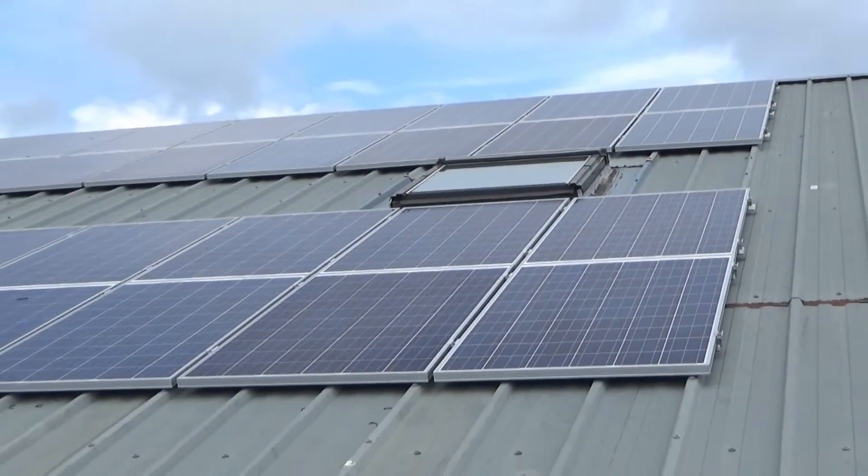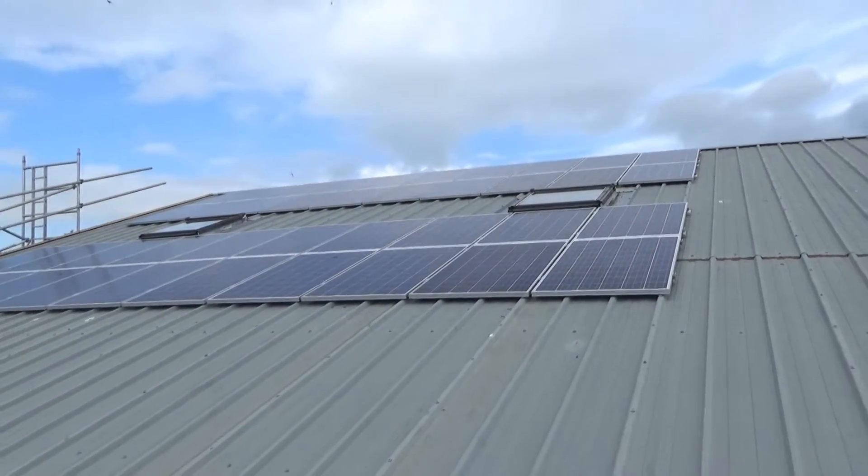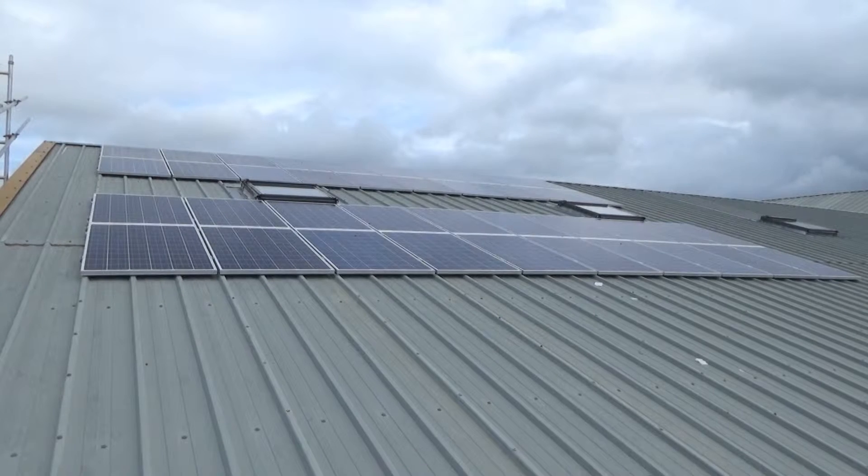Our experienced electrician then completed the works by cabling the SMA inverters before fully testing and commissioning the system to MCS standards.